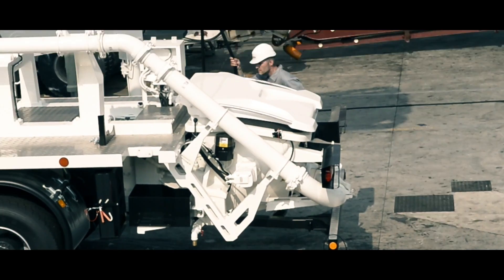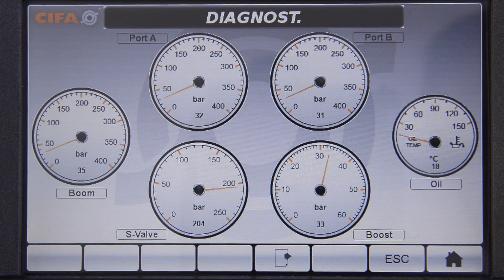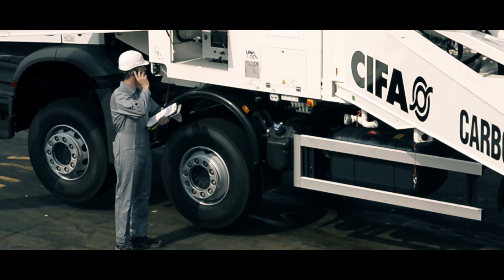The system collects and transmits data, which is then rendered immediately available on the vehicle onboard monitor. As a result, each operator is fully aware of the status of the vehicle and of its main components. I can communicate with the vehicle at all times and report data for real-time check.